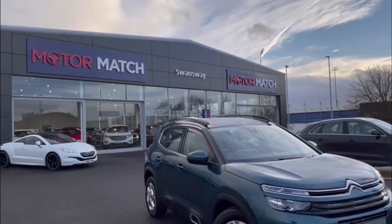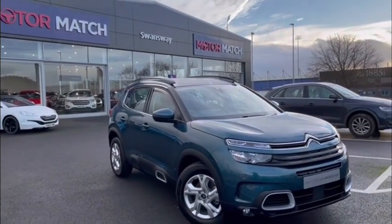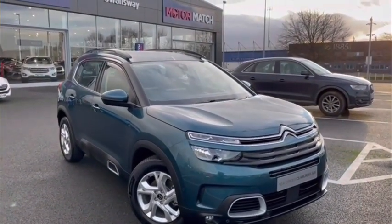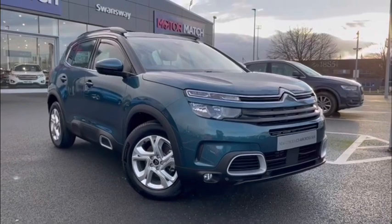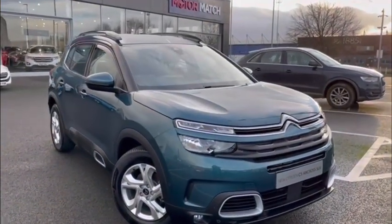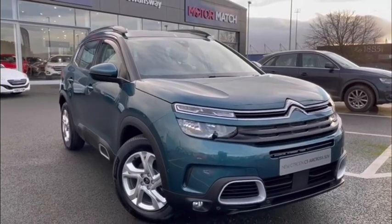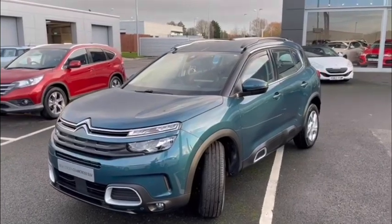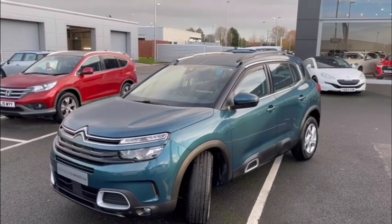Hello everyone, it's Fraser from Motormats Chester here and I'm very pleased to be doing a special video tour as we take a look over this brand new 2020 Citroen C5 Aircross that's just arrived here on site. This snazzy smart SUV is completely unregistered so you'll be getting the three years manufacturer's warranty. You're essentially buying a brand new car for a used car price so it's the best of both worlds really.